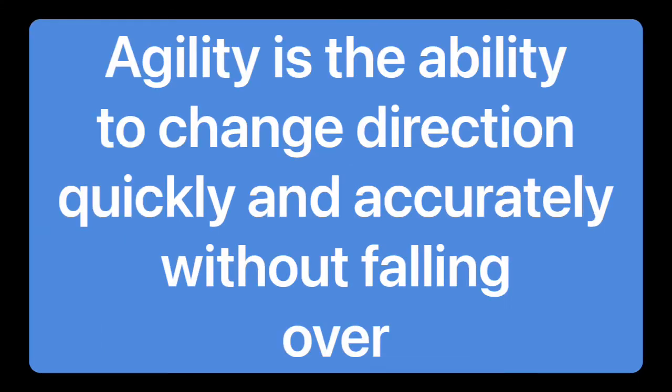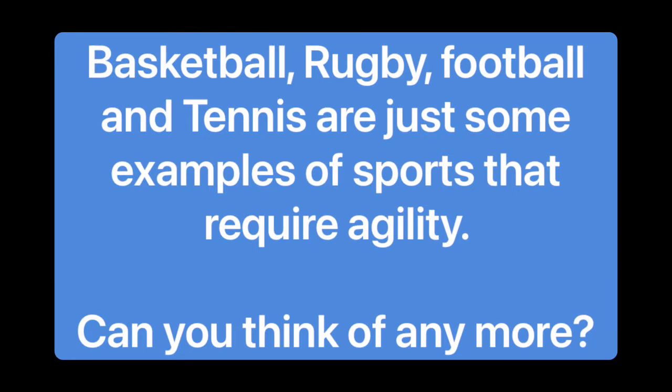Agility is the ability to change direction quickly and accurately without falling over. Basketball, rugby, football and tennis are just some examples of sports that require agility. Can you think of any more?